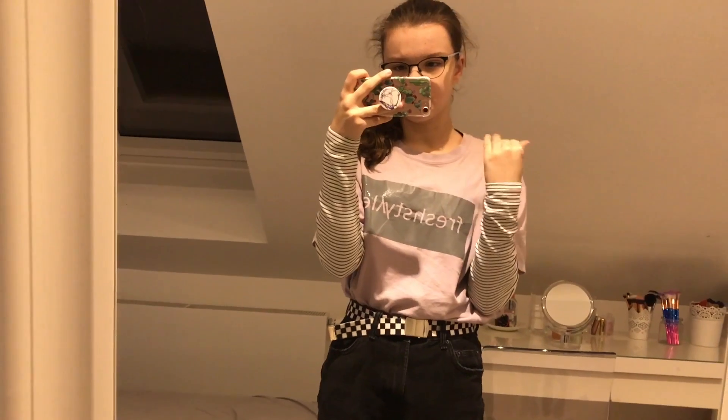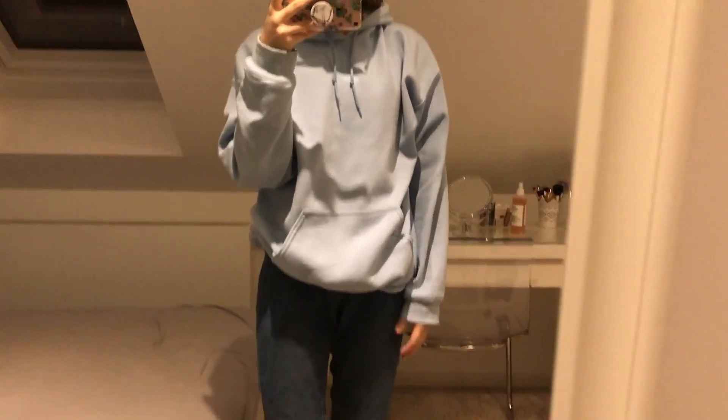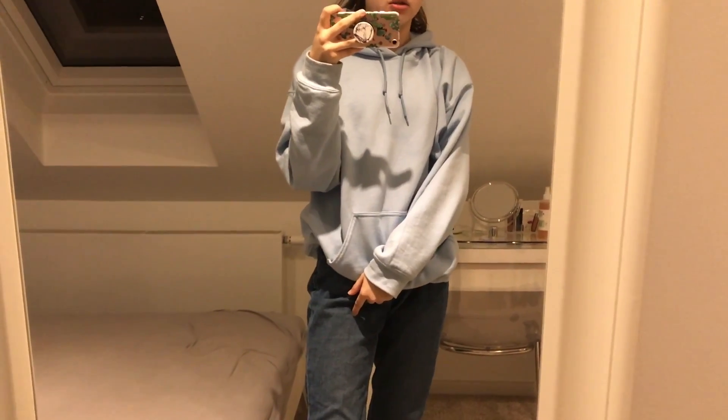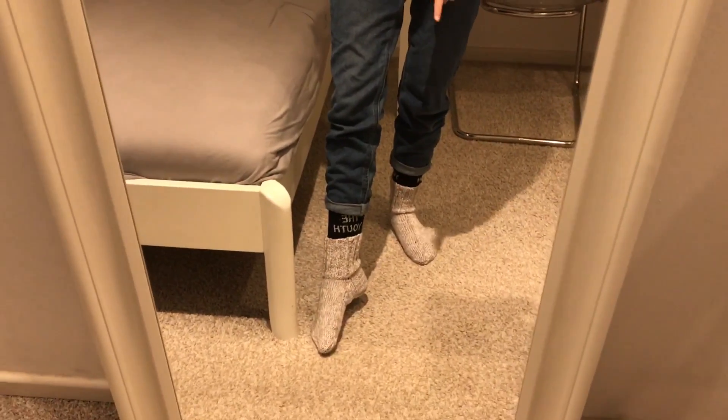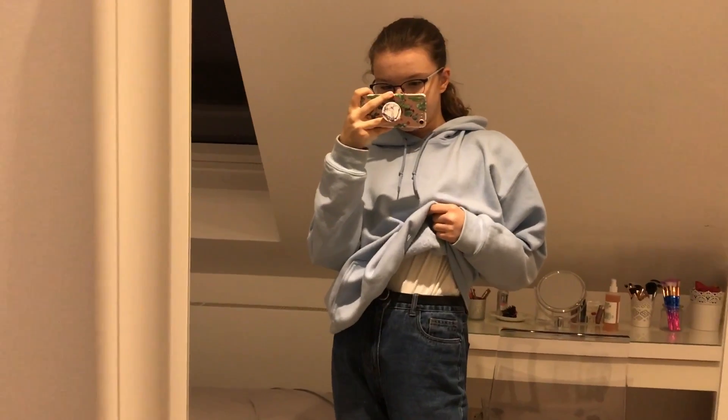Good morning guys, today is Tuesday! My outfit: the blue hoodie is from the internet somewhere, and I have a white H&M t-shirt underneath. My blue mom jeans are from About You — the brand is Jacqueline de Yong. My 'Follow the Youth' socks are from Forever 21, and my other socks are the ones my grandma made. My black belt is from H&M, and I'm wearing the same black boots as yesterday along with my winter jacket since it's very cold again.